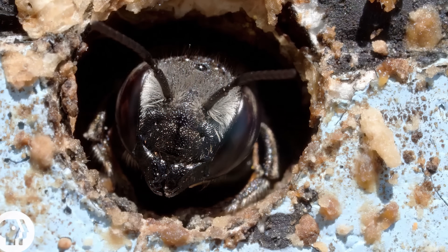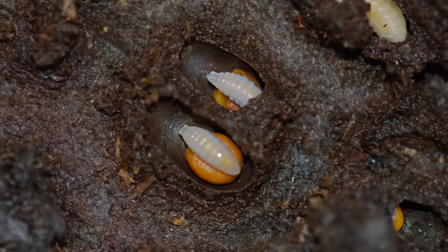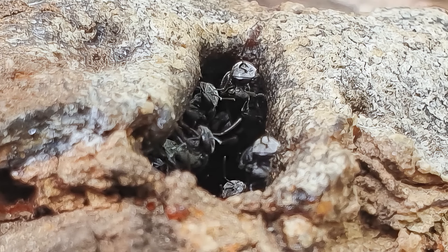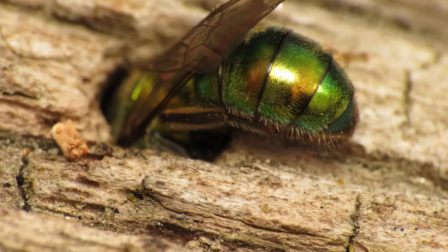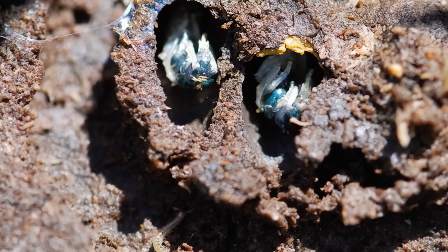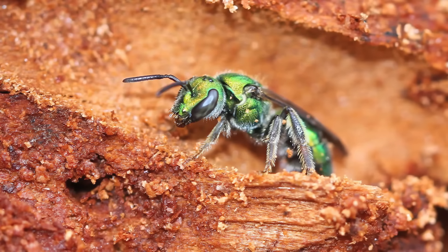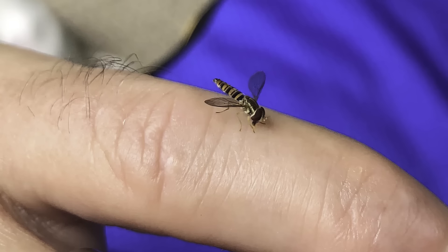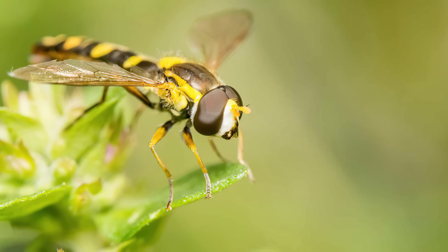Within the colony there's often a clear division of labor, with different castes of females responsible for various tasks. Sweat bee colonies are normally founded by a single female known as the foundress. She emerges from hibernation in the spring, finds a suitable nesting site, and rather than starting a nest in a tree, begins constructing a small tunnel in the ground. This tunnel serves as the initial nest chamber, and once complete, the foundress lays her eggs and provides them with pollen and nectar. As the first generation of worker bees emerges, they take over foraging and provisioning tasks, allowing the foundress to focus on laying eggs. In some species there's a clear division between workers and reproductives, while in others multiple females may lay eggs within the same colony.